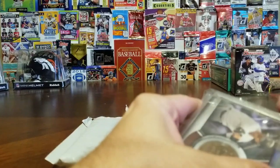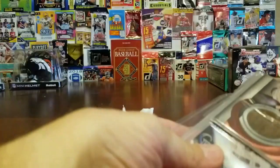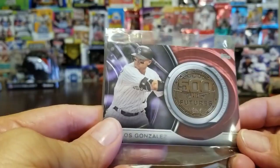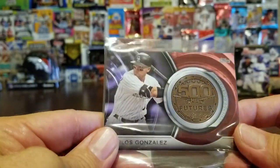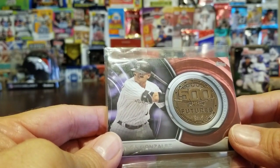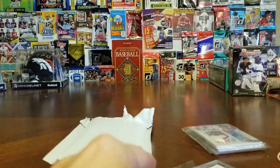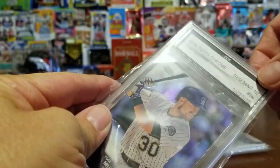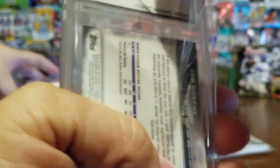Here we go — this is the Cargo card. I've never seen anything like this: it's a 500 Home Run Club Cargo card. He had a great career here and signed somewhere else this year — I always forget where he went — but he's definitely a great player and they're lucky to have him. That's a cool card.